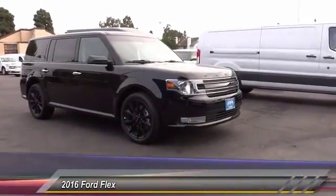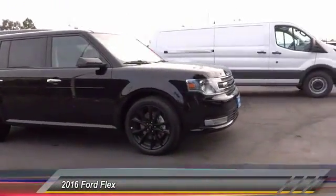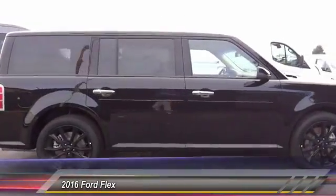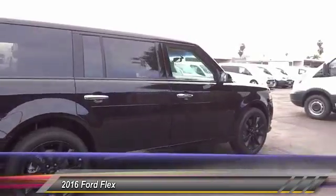2016 Flex. Flex isn't just exciting to look at, it's exciting to drive. It hunkers down, puts a limit on lean, and is priced below $40,000.